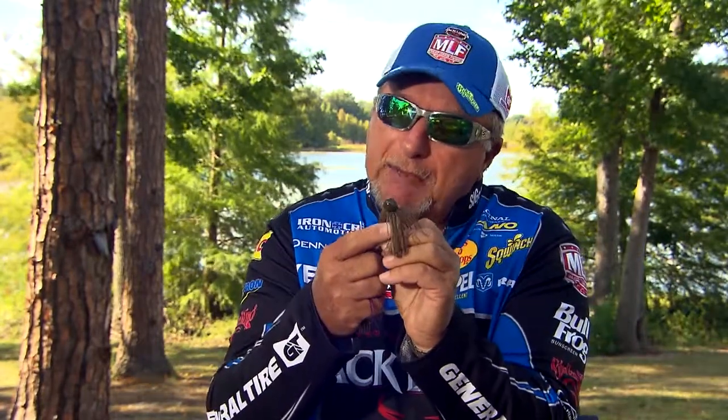The football jig, very, very popular jig over the years. Don't use this jig to go flipping into heavy cover. It's not designed for that. It's designed for fishing over rocky bottoms, over gravel bottoms. It's got a wide head. It's real heavy on the end. It'll come over that type of terrain very, very easy.